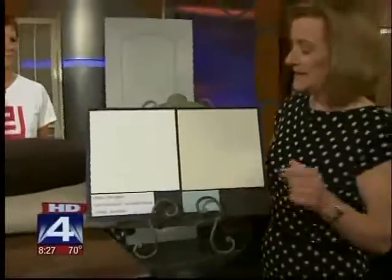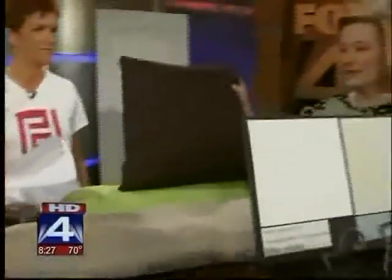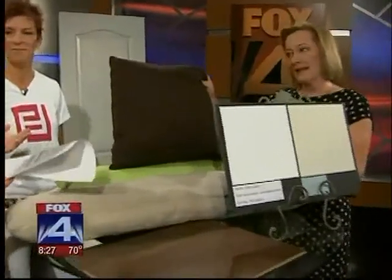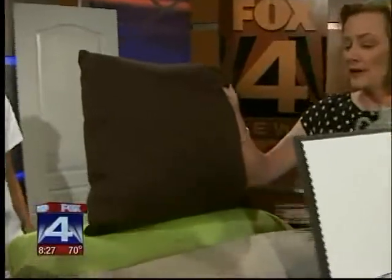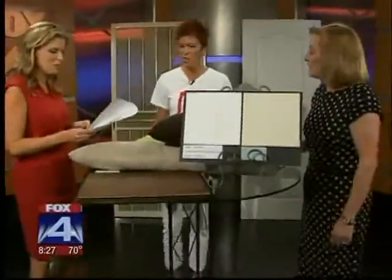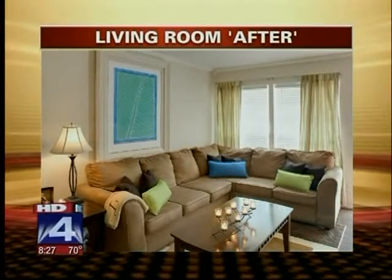We did the dining room with blue as well. And we added some great pillows — this really was the pop of color, and what a buy: only $5 each. It was a way to coordinate with the painting over the sofa, which was a focal piece. We also had a blue pillow, and we bought enough pillows that our client can switch them out.